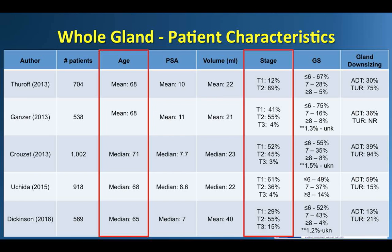The published experience of HIFU for whole gland primary treatment for prostate cancer is derived from retrospective reviews at several large international centers. Here you see the five largest published series, each including over 500 treated patients with long-term follow-up as long as 14 years.